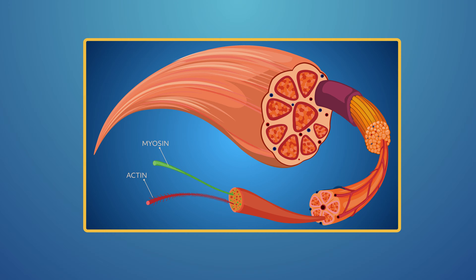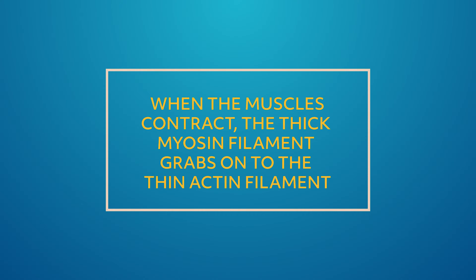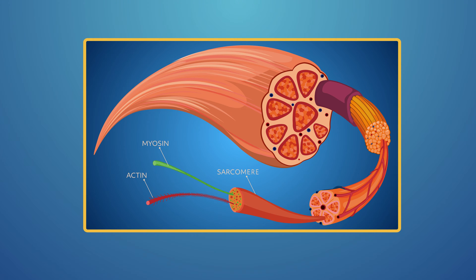Muscle contains two major proteins called myosin and actin. Myosin is a thick filament that contains chemical energy, controls specific movement, and plays an important role in muscle contraction. Myosin controls all of the movements you make — reaching for a remote control, beating an egg, or turning pages of a book. Myosin works as the power plant for voluntary or involuntary movements by transferring energy. Myosin works with actin, a protein in the thin filament that also plays a role in motion. When muscles contract, the thick myosin filaments grab onto the thin actin filaments. Sarcomere is the name of the myofibril unit that contains myosin and actin.